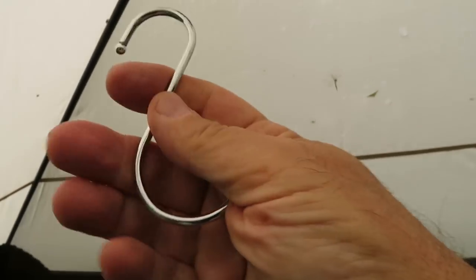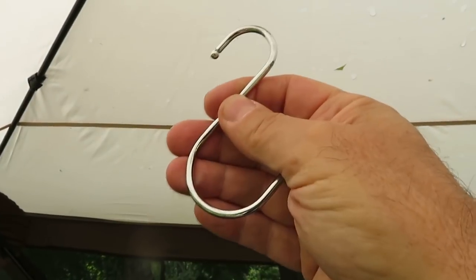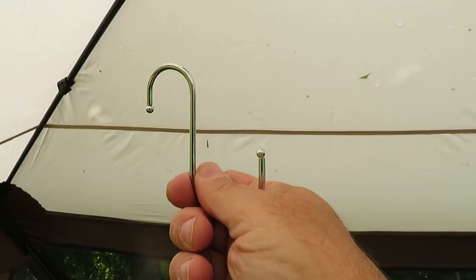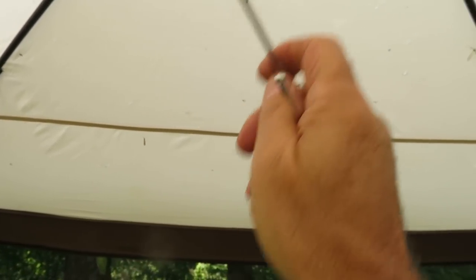These are my shower hooks. I highly recommend these in camp, or when you're going to go shower and want to hang up your stuff. There's never any hooks in those campground bathrooms. You hook this on anything and hang your shower bag, your towel, your clothing. Just bring five or six of them in there with you and you're all set.